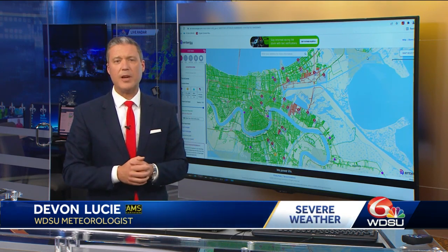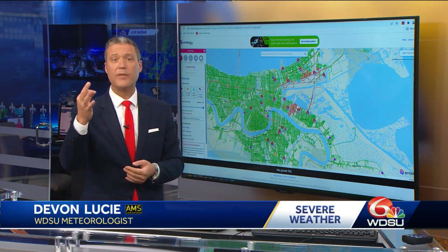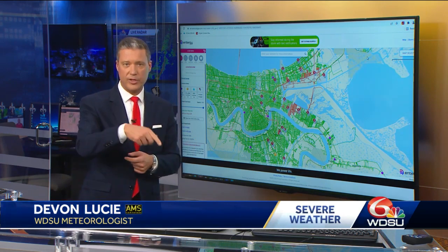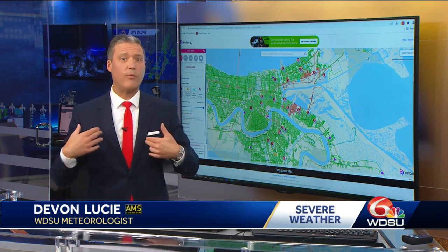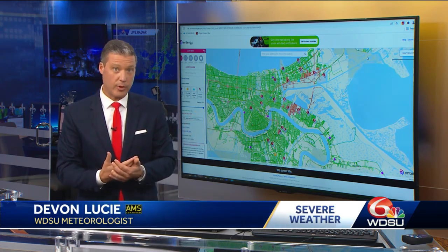We're going to wait and see what the final wind estimations will be from the National Weather Service. Three survey teams, we already hear, will be sent out first at daylight coming into Wednesday. Chief meteorologist Margaret Orr and myself — we've seen a lot of damage in our lives from these unfortunately.